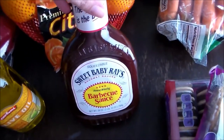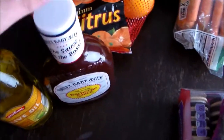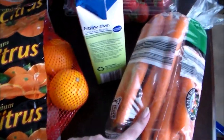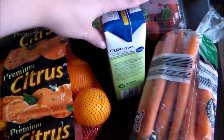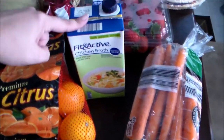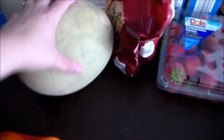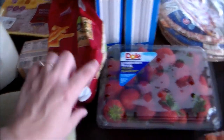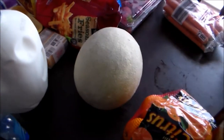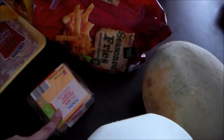I grabbed some olive oil, some barbecue sauce — I never got around to making the barbecue chicken sandwiches last week, so those will be on the menu for this week. Some carrots. I grabbed a great big cantaloupe, some seasoned french fries, some strawberries, a gallon of milk of course, some American cheese slices. And some chicken thighs for that chicken noodle soup.